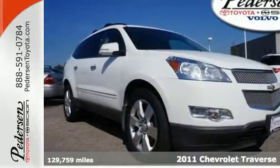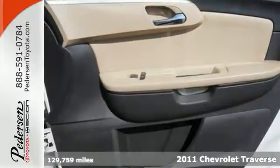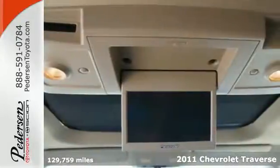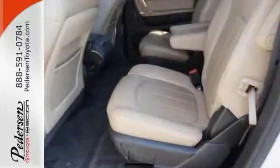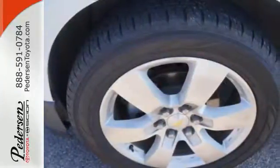Here's a 2011 Chevrolet Traverse. A Tilton Telescopic Steering Wheel, Stability and Traction Control, Steering Wheel Cruise Controls, Power Steering, Dusk Sensing Headlamps, and Child Seat Anchors all come standard in Chevrolet's best-selling and critically acclaimed crossover SUV.